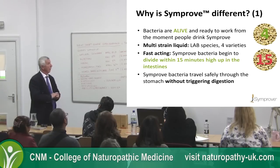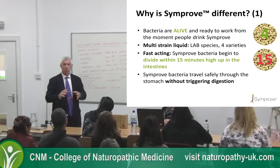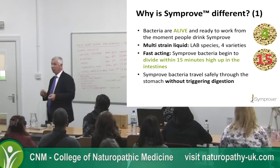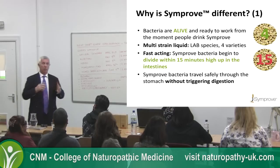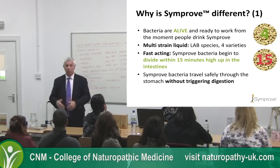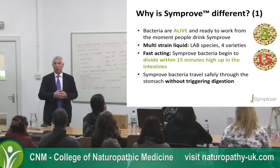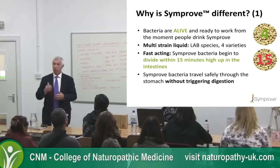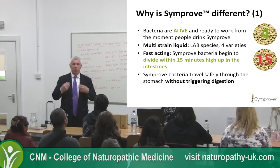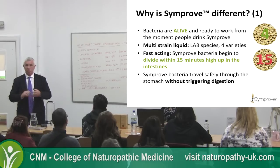It travels safely through the system. The reason it doesn't trigger digestion is we advise patients to take the product first thing in the morning — it's water-based so passes through the system very quickly. If you have breakfast 5–10 minutes after, the digestive juices haven't started, so there's less of an attack on the bacteria and therefore more chance of them establishing high up.